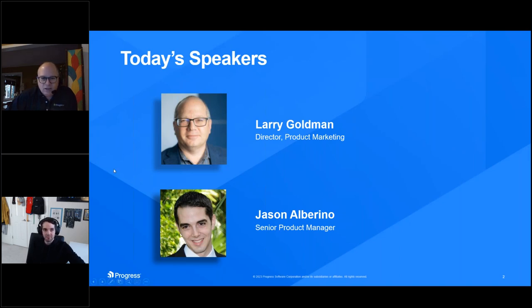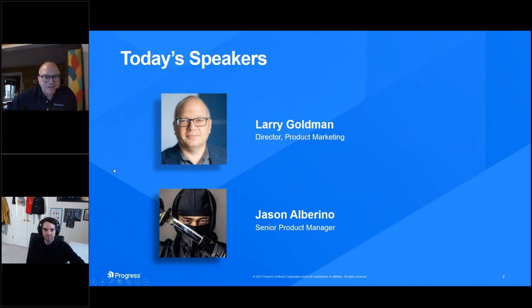Jason is our voice of experience. He also has something of an alter ego — they call him the Wug Ninja, the What's Up Gold Ninja. I'll plug my personal blog, Wug.Ninja. Check it out.